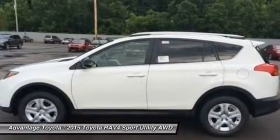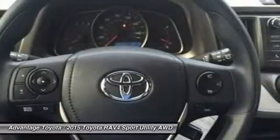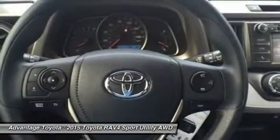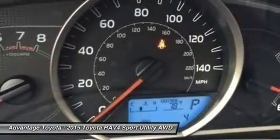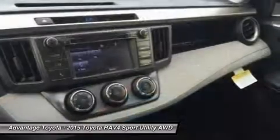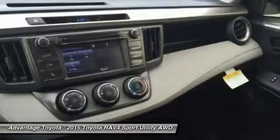In fact, you can stow up to 38.4 cubic feet of cargo with the rear seatbacks in their upright position. You can even fold the second row seats in seconds by pulling the handle up and lowering the seatbacks to create a wide, flat load space with 73.4 cubic feet of cargo capacity.